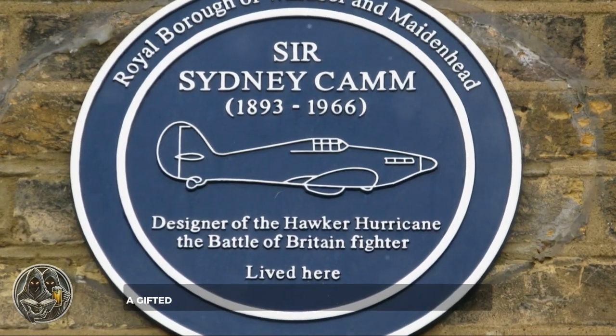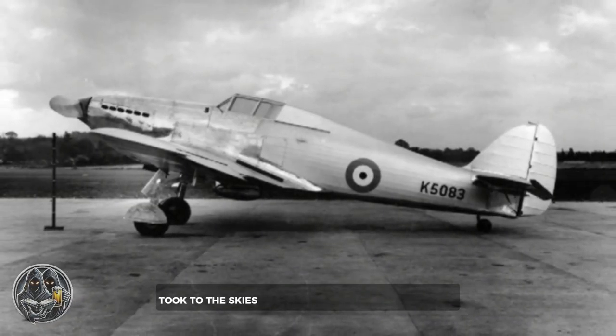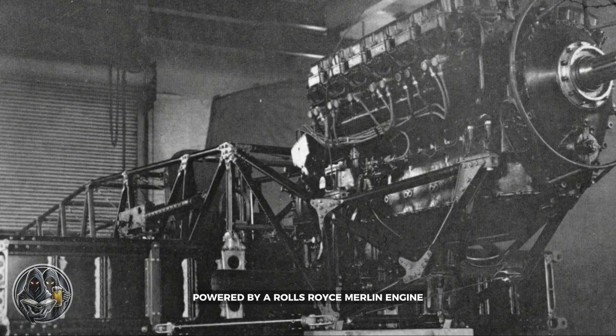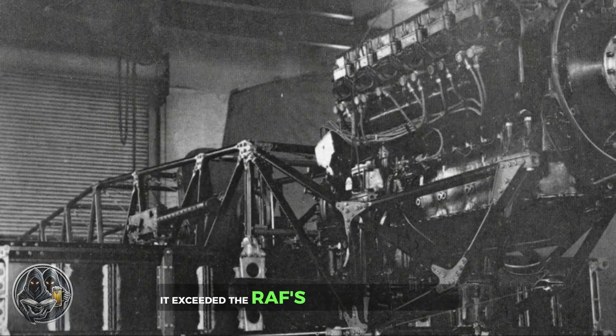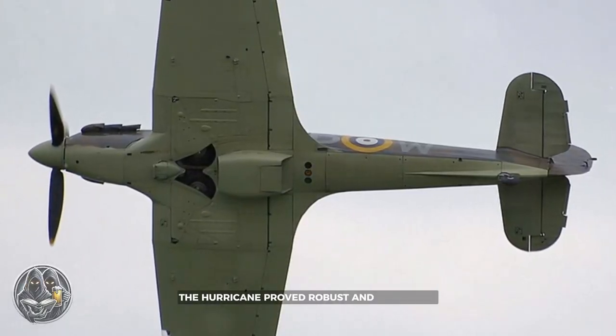Sydney Camm, a gifted engineer at Hawker Aircraft Company, answered the call. The prototype Hurricane took to the skies on November 6, 1935. Powered by a Rolls-Royce Merlin engine, it exceeded the RAF's expectations. Initially met with skepticism, the Hurricane proved robust and adaptable.